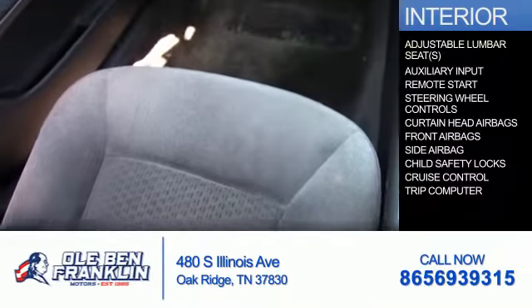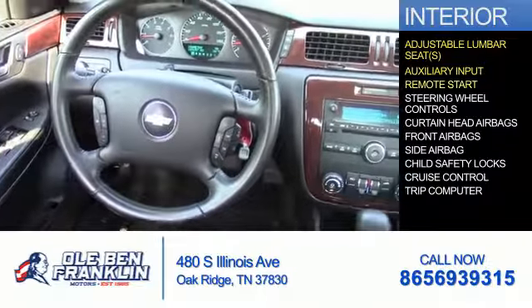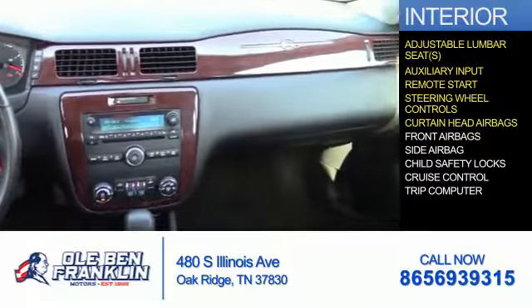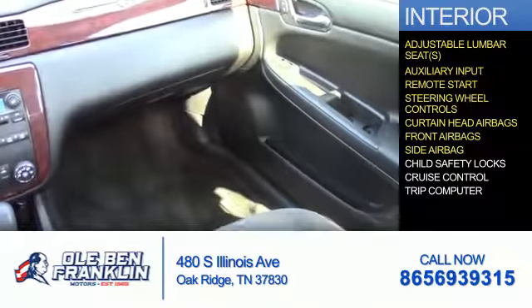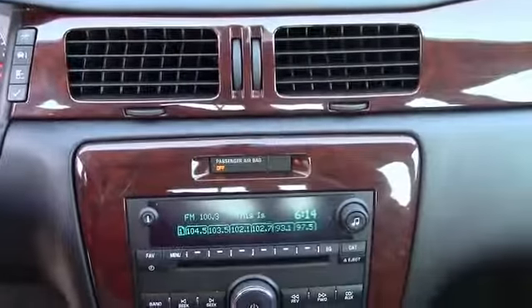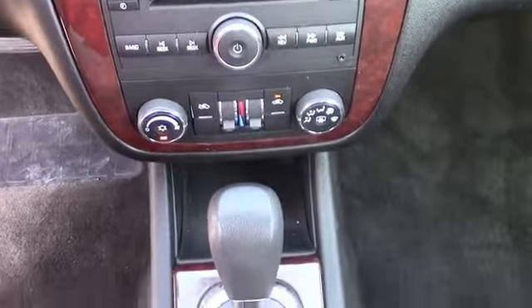Inside you'll find adjustable lumbar seats and auxiliary inputs, remote start, steering wheel controls, curtain head airbags, front airbags, side airbags, child safety locks, cruise control, and a trip computer. Let us put you in the driver's seat today — call or click to contact us.